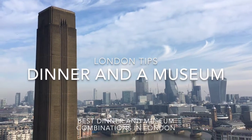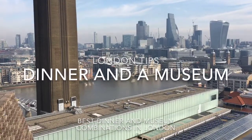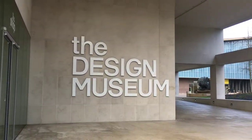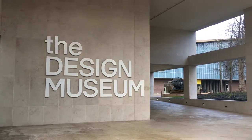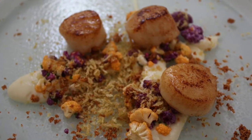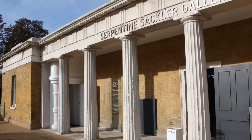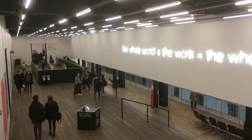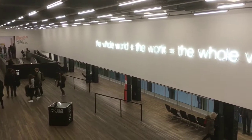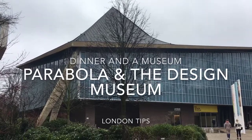In this London tips video, we present a follow-up to the dinner and a movie concept: the dinner and a museum. Combine one of the great exhibitions — the changing ones or one of the great permanent free ones around London — with dinner in one of the connected gallery or museum restaurants. Here we present some of the best dinner and a museum combinations in London, with our favourite at the end.